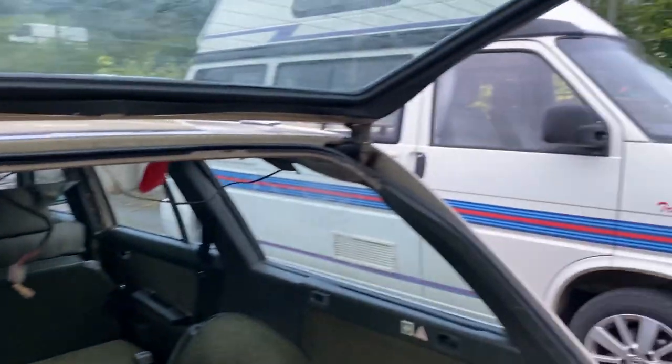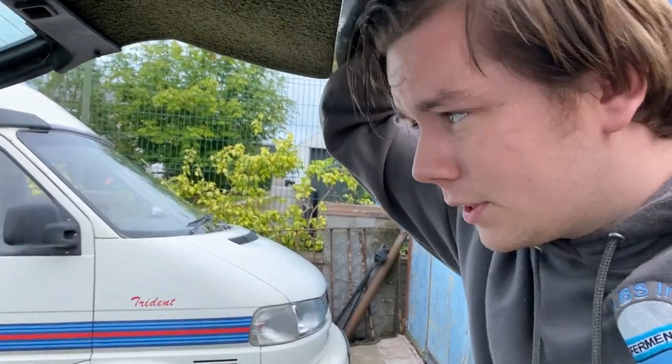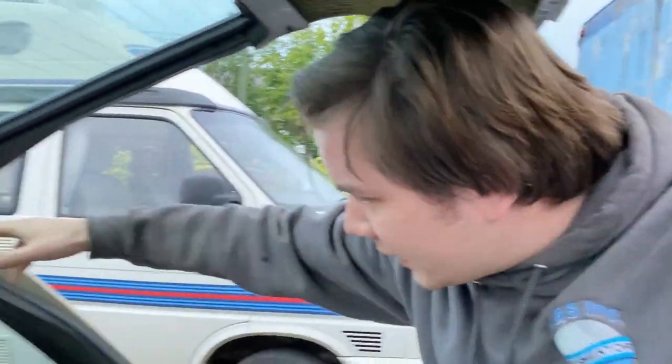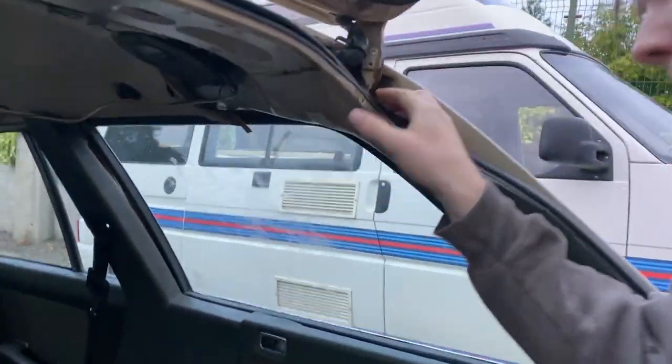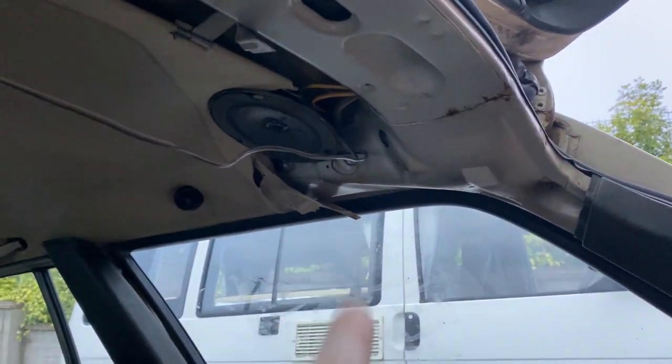One problem is the boot struts — they're there but they don't work, they're not holding it up. They're a lovely German design, right inside there where you can't get to them. We could easily get to them if we attacked it with a grinder, but he won't.